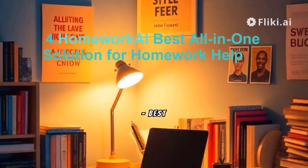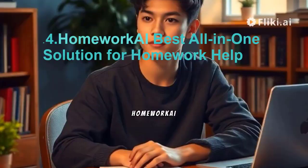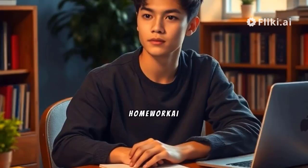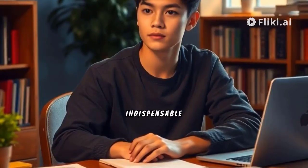4. Homework AI – Best All-in-One Solution for Homework Help. Homework AI emerges as a versatile homework assistant catering to a spectrum of subjects, including math and science. With its AI solver, Homework AI provides detailed explanations to help students grasp mathematical concepts effectively. This tool's 24/7 availability ensures immediate support, making it an indispensable resource for students' academic success.